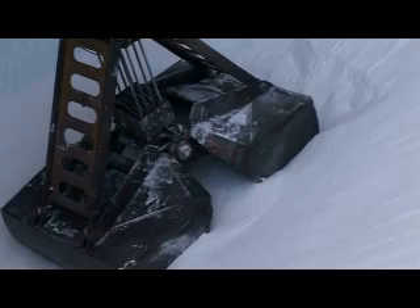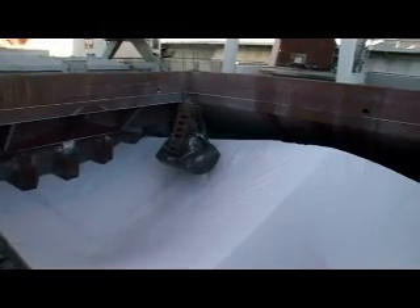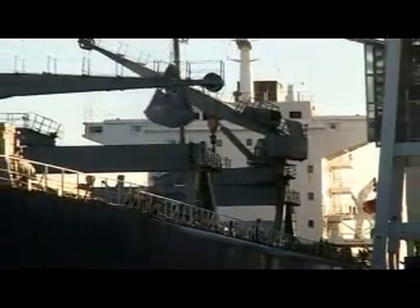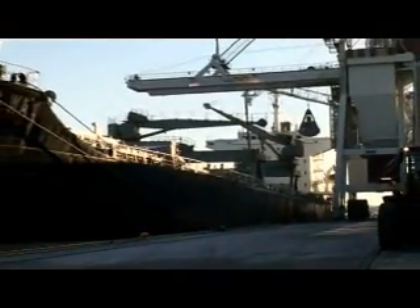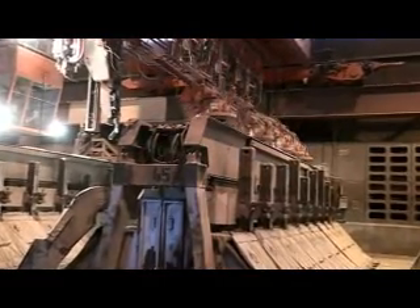Three different raw materials are required to make aluminium: aluminium oxide, electricity and carbon. Oxide comes to Carme by boat from Brazil and Jamaica. It's unloaded and stored in silos, then carried on conveyor belts to the pot rooms.